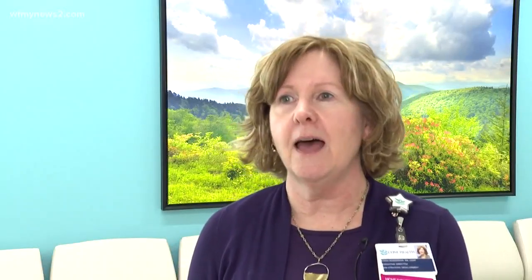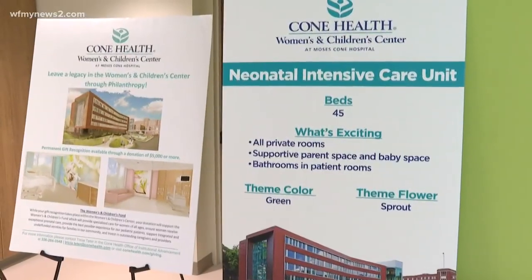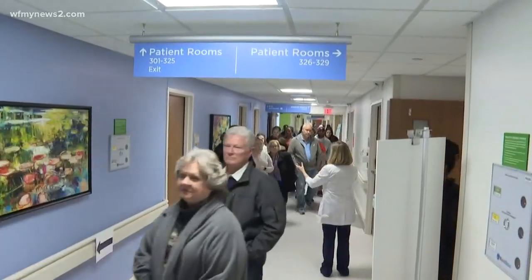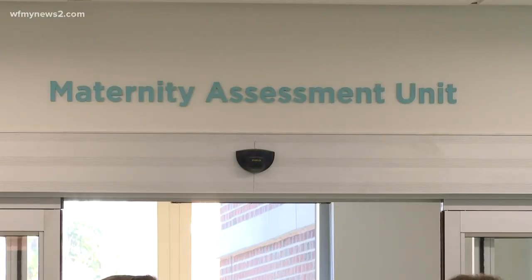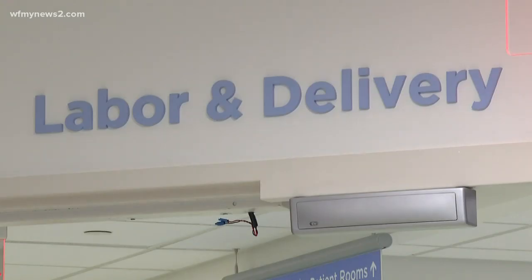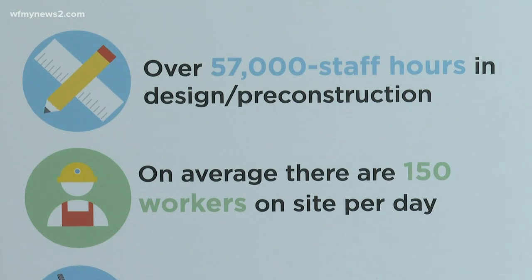Hospitals build new buildings and renovate buildings all the time. What we did differently here is we actually had a research-based methodology where we really tried to understand from the caregiver's perspective, from the patient, from the family — those things that are going to really deliver the best experience and the best quality of care in the design and build process.